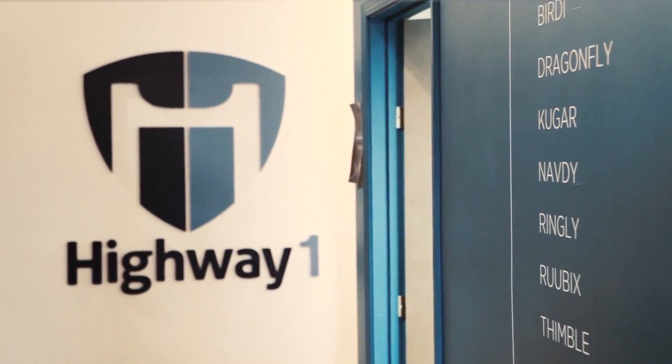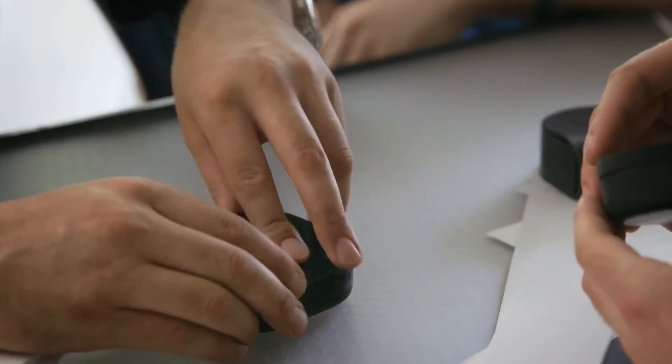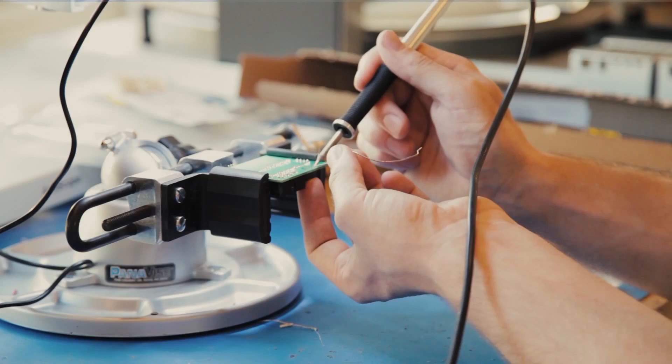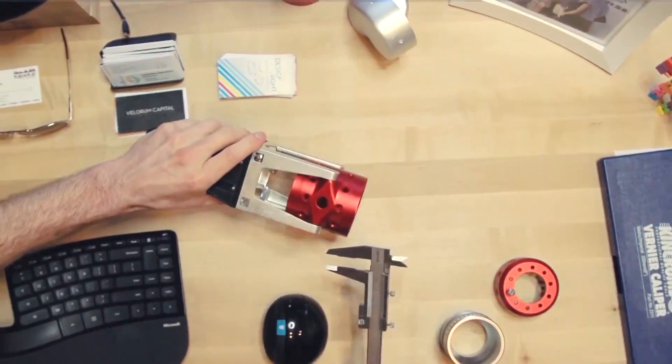Over the course of Highway 1, we've had 67 startups move through six cohort cycles. Startups at Highway 1 face a multitude of challenges because the startup ecology is hard. What we do in particular is really try to identify the largest risks in their development process and mitigate those risks. There are always risks with developing physical hardware, but the risk could also be really understanding the user or understanding the market, and because of the team we have, we're really able to address all parts of the startup ecosystem.